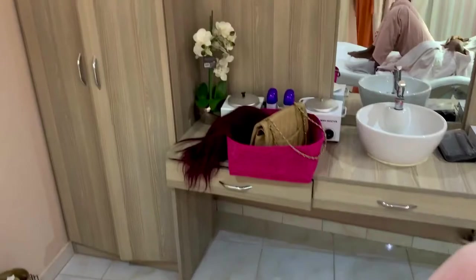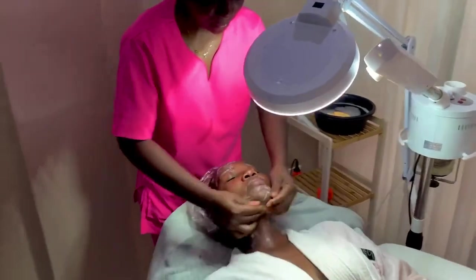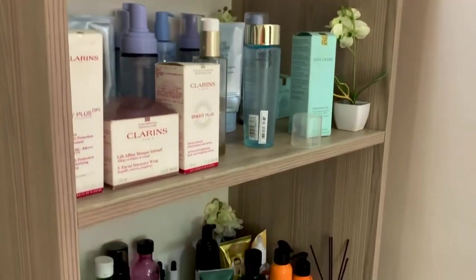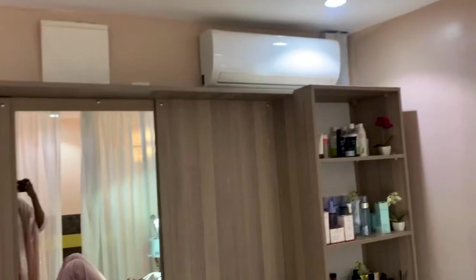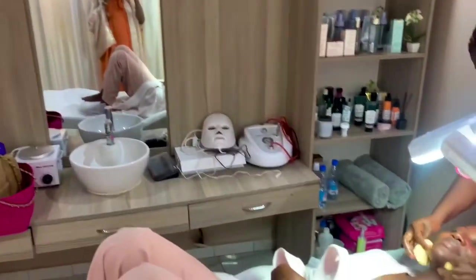Next we'll be looking at the lady corner, which is the visage section — where they do facials, exfoliating your skin, taking care of your acne, your brows, and anything to do with your face. Here we are, and I have my girl Kelly here doing her facials. Her skin is beautiful and the products they use here are amazing. The esthetician is amazing, so do well to check it out.